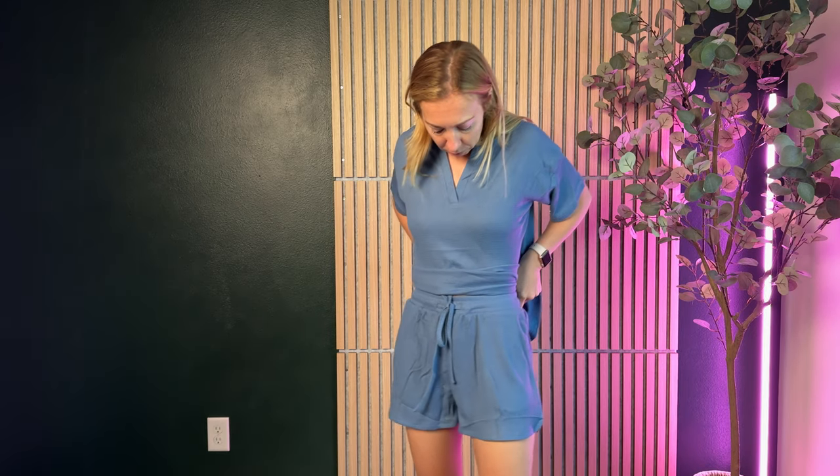The first thing I noticed when I put these on is that the shorts — the bottoms — fit really nicely. They are perfect sizing for me. They do have pockets, which is really fun, and an elastic waistband with a drawstring. So I'd say these are really true to size and fit really awesome.